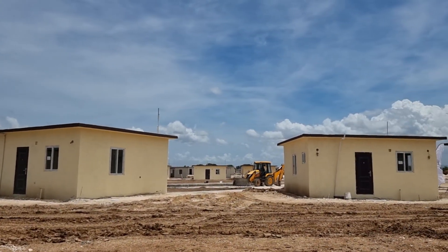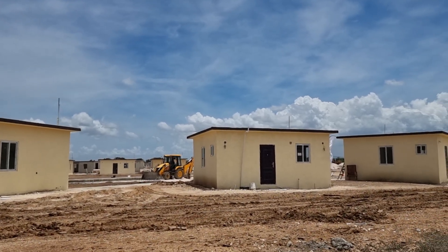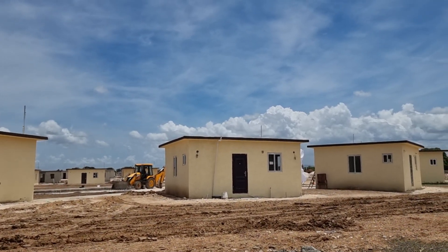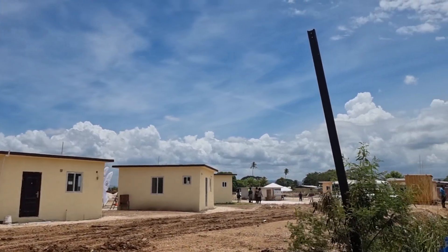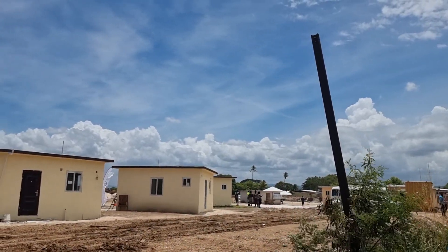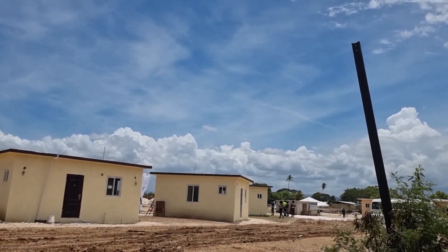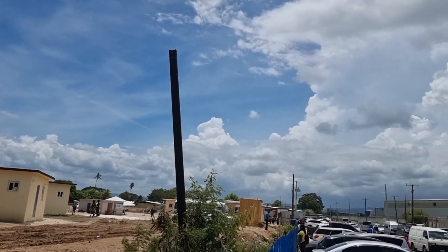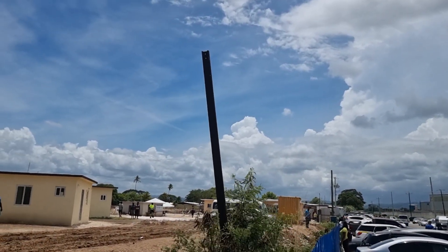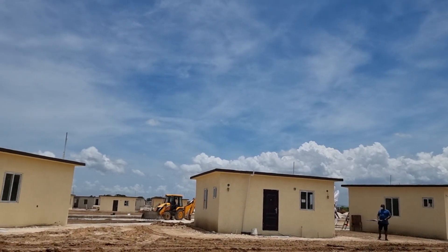In terms of details of the property: there will be one thousand six hundred and fifty units in total, and this is phase one. The cost will range from 5.5 million to 6.5 million Jamaican dollars. You have detached houses and duplex studio — those are the two unit types available.